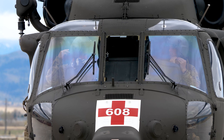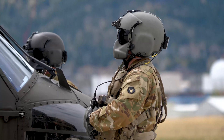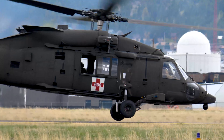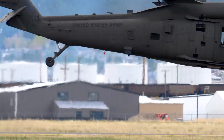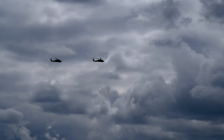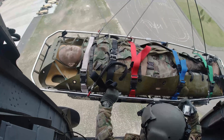The light-hearted banter turns serious as the crews execute their preparations. And then they're off. Both helicopters take a lap and come in for their first hoist. They don't know what's coming. But we do.